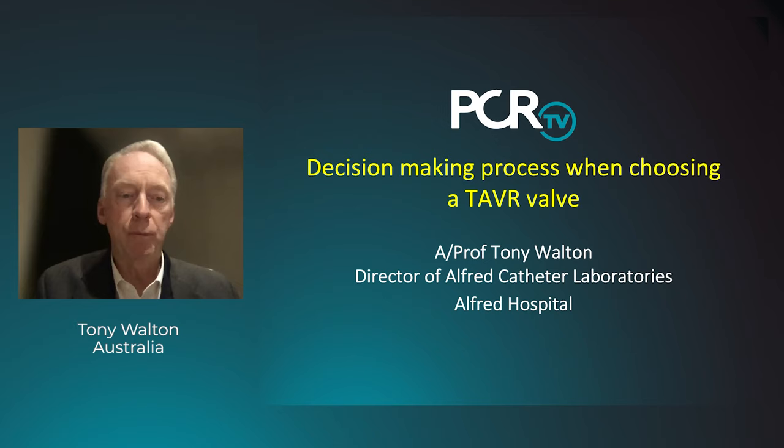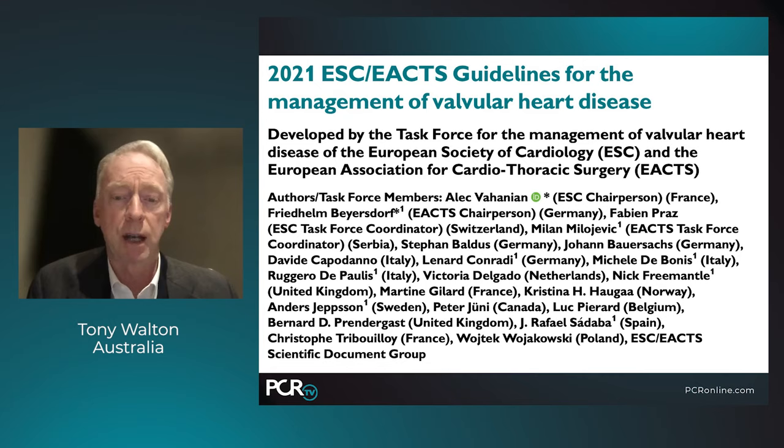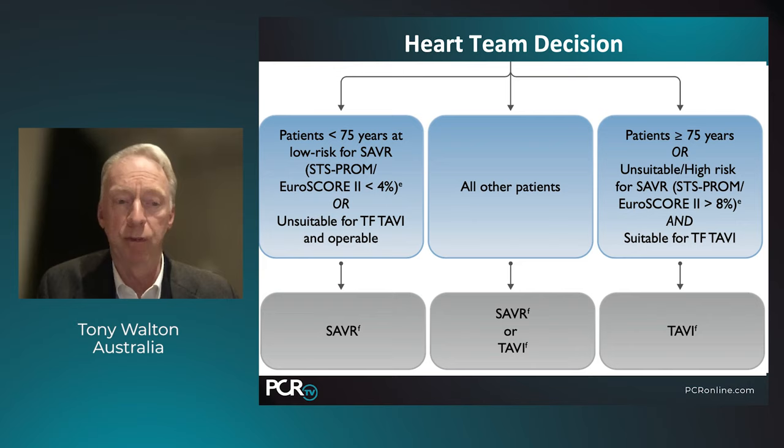Moving on to the decision-making process when choosing a TAVI valve — this has become more complex because there are many interesting factors at play. These are the recent ESC guidelines published in the last month or so, which differ a little from the American guidelines. All patients over the age of 75 are recommended to undergo TAVI unless unsuitable. All other patients, the heart team can decide between TAVI or SAVR. Patients less than 75 at low surgical risk or unsuitable for TAVI are considered for surgical valve replacement.